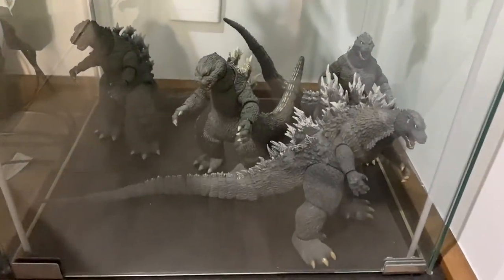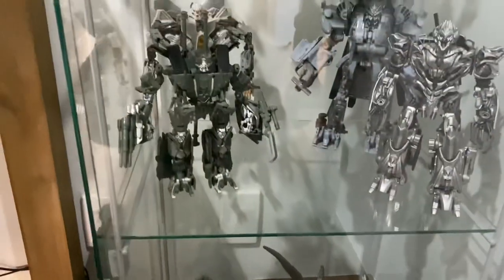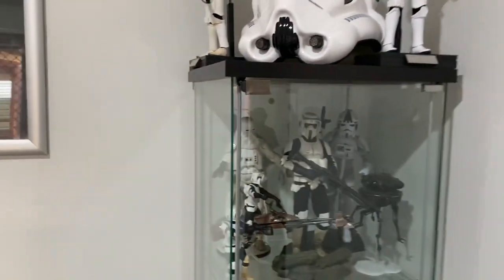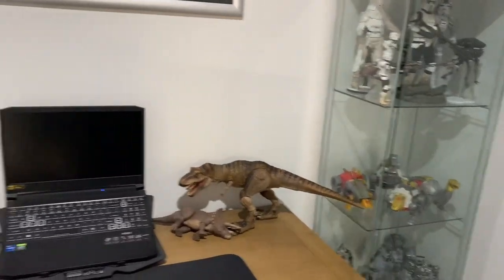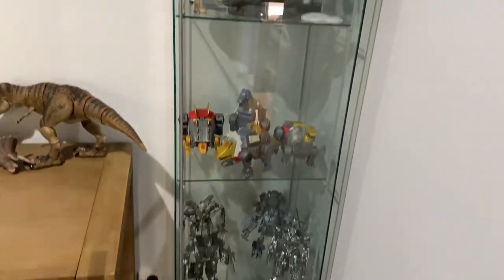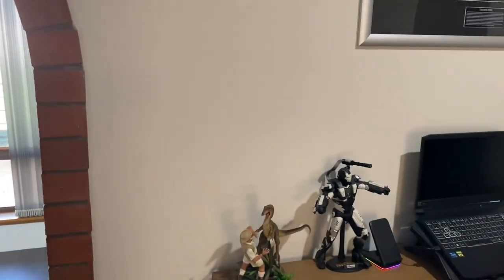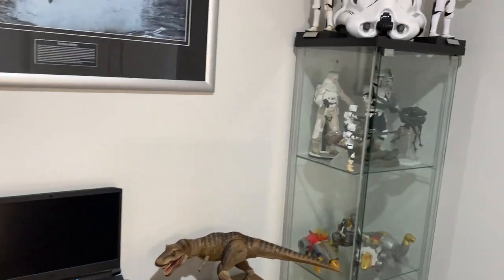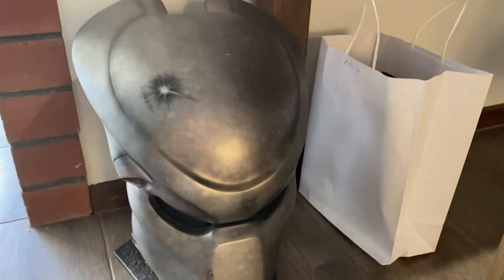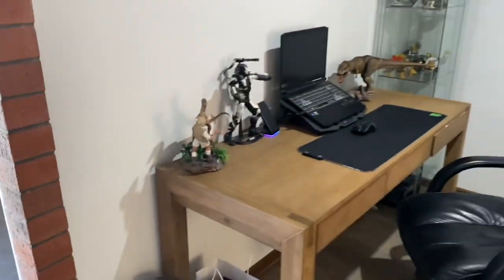I've got the Godzillas that my son and I collect — the NECA ones. Unfortunately NECA don't make the Godzillas anymore, so I've only got the one glass cabinet now. The other glass cabinet is still at the other house and I'm not too sure what I'm going to do with that — it's just going to look stupid. So unfortunately I've just got the one case. And then I've got my Predator mask down here, which is frickin' sick.